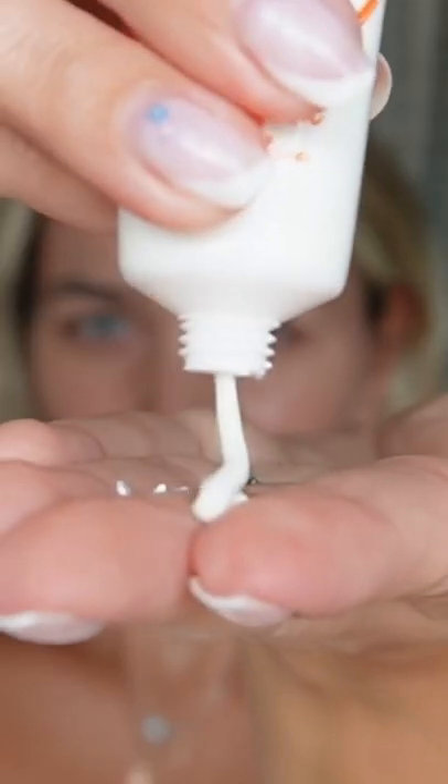SPF Lotion, SPF 50+, perfect for everyday use. Love it. It's extremely moisturizing and doesn't leave a white cast on the face.